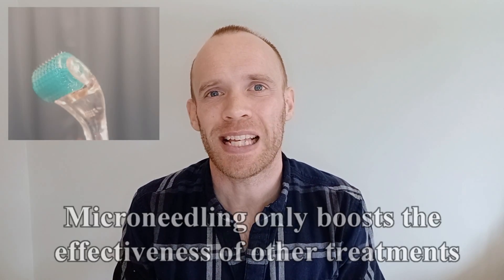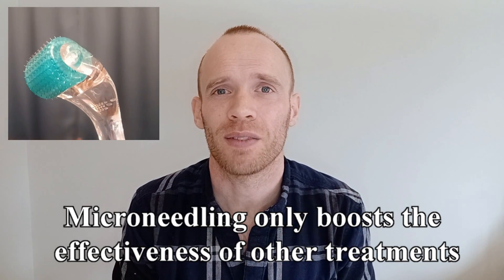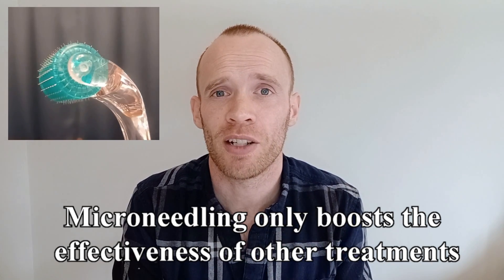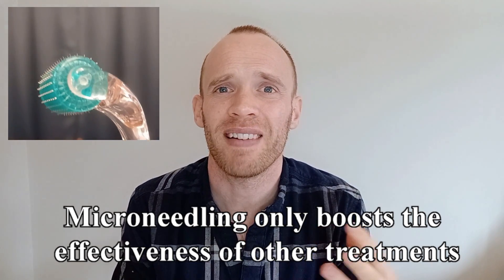A quick word on derma rolling: it is mainly used to boost the effectiveness of other treatments such as application of topical oils. So the fact I was losing hair on this protocol says very little about the effectiveness of derma rolling as a treatment.